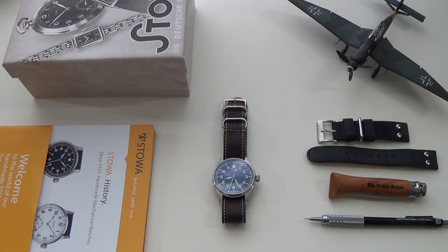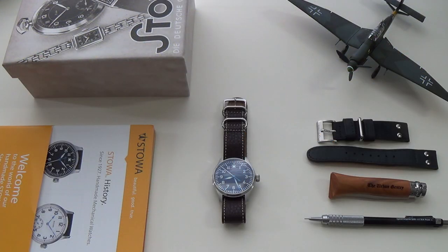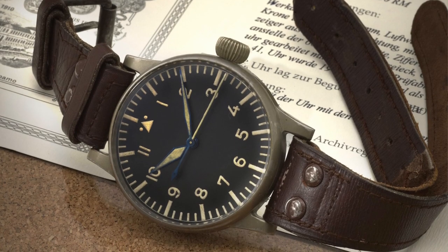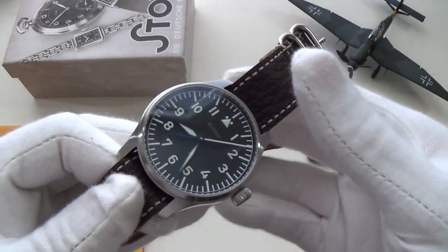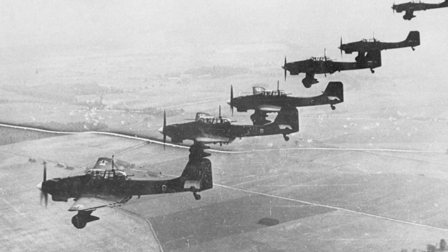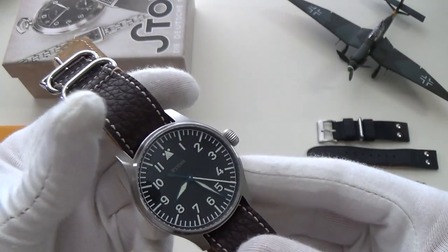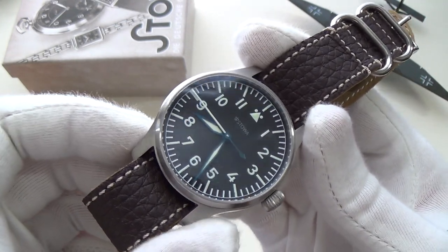Let's change perspectives and have a closer look at this amazing German automatic piece. This is Steve's Stowa — the 40 millimetre Flieger Classic. Stowa is a hugely famous German company from the Black Forest region, founded in 1927. In 1939 they were among five companies that released flieger watches — flieger being the German word for flyer, essentially pilot watches — made for the German Luftwaffe. The other companies were IWC, Wempe, Laco, and Lange & Söhne.